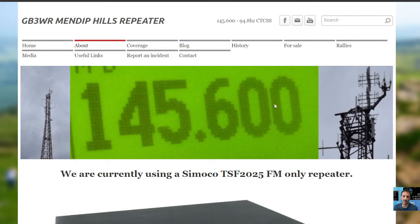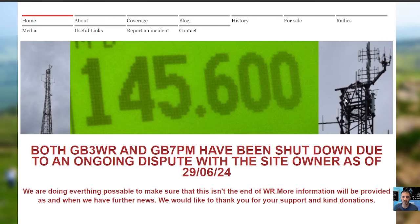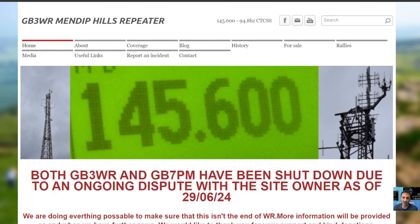MZero, FXB Hamtech, welcome back to the channel. GB3WR — unfortunately there's been an announcement that the repeater has been shut down due to an ongoing dispute with the site owners from the 29th of June 2024, but it does say that they're working hard to reinstate this repeater.